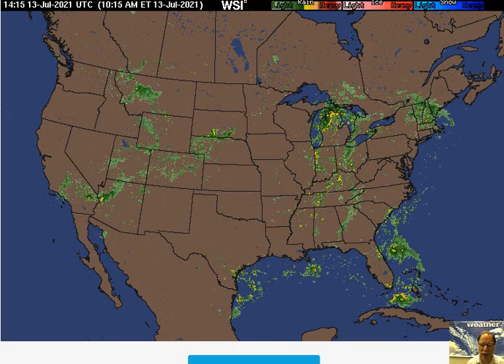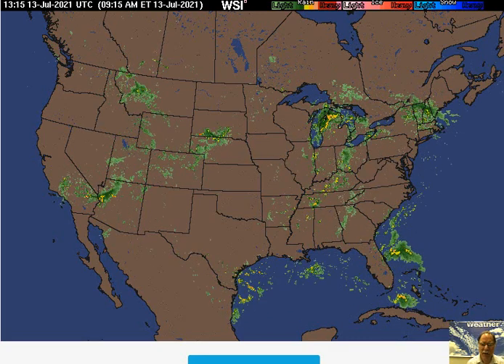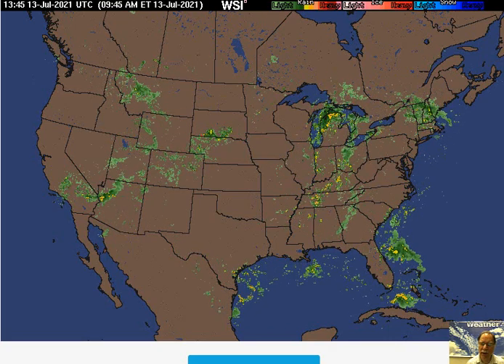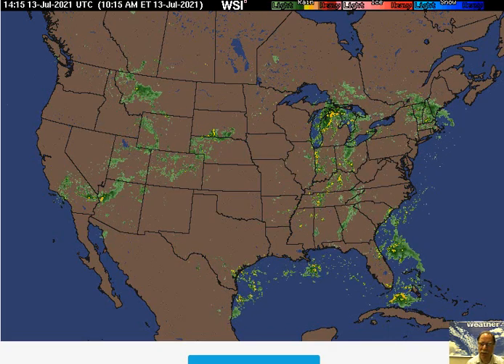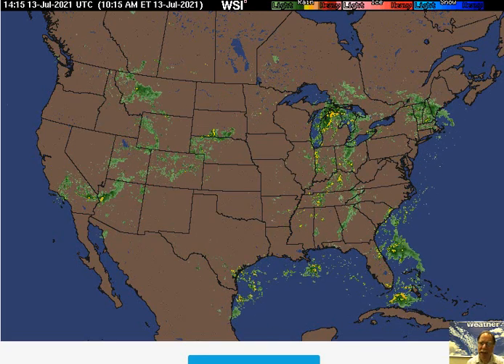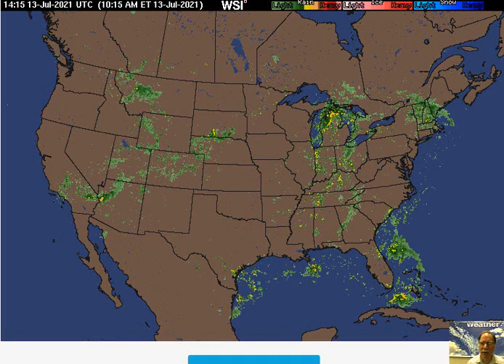There certainly can be some scattered late-day and evening showers and thunderstorms in the I-95 corridor region, but a much better chance is coming over the upcoming weekend. Again, heavy rain and strong storms are a threat in that I-95 corridor region from Saturday PM hours into Sunday and perhaps even into Monday.